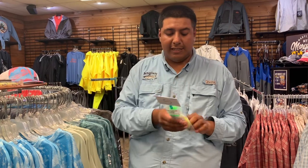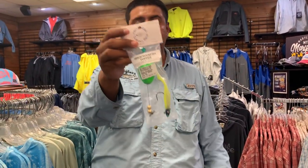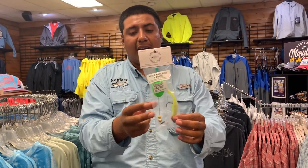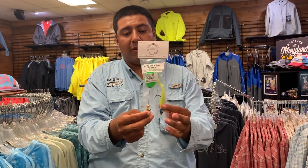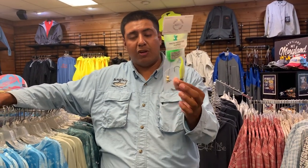Something else that's one of the hottest things people have been using around here is a classic popping cork — this is by Harhead. You have the little popping cork and a small jig with a paddle tail. You can just jig it and fish around shallow water and they will crush them.